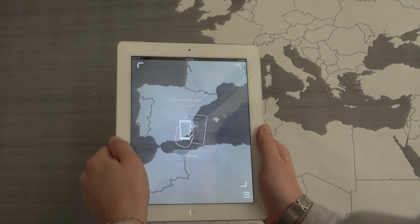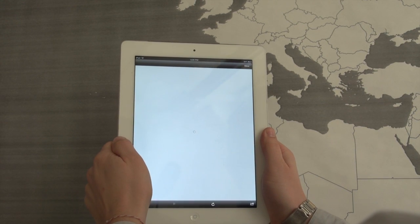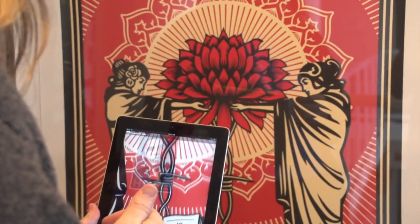Layar is a company that provides a platform for printers, for anybody who wants to create interactive print or augmented reality. We basically enable any surface to be clickable and provide more information. Augmented reality is the placement of digital objects over the top of reality. Usually, using a camera and a display like on an iPad, you're looking at the world and the computer is taking the world and then placing additional information over the top of the picture of the real world.